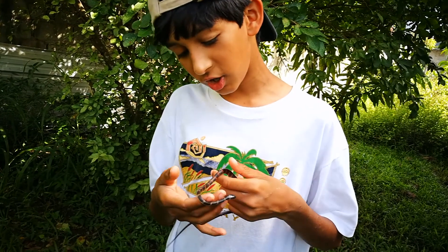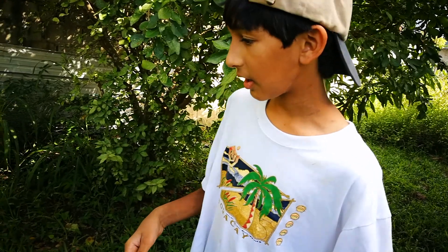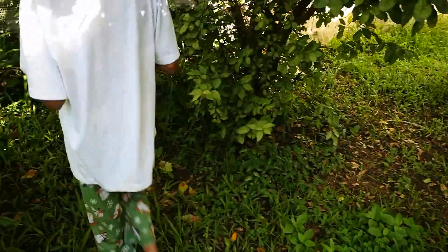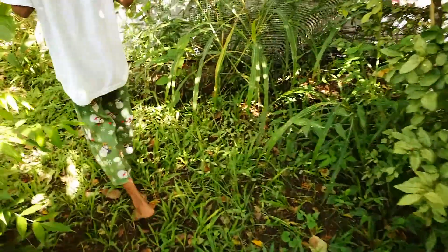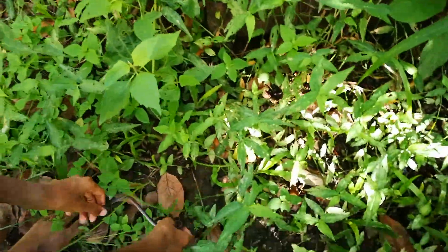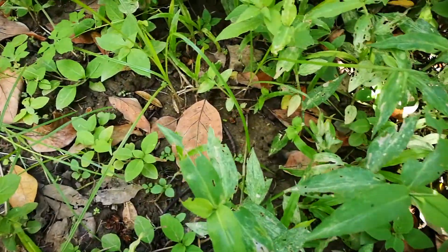This snake feeds on frogs and small lizards, and possibly even rodents. I'm going to let them go — I'm going to put them down right here, and off he goes.